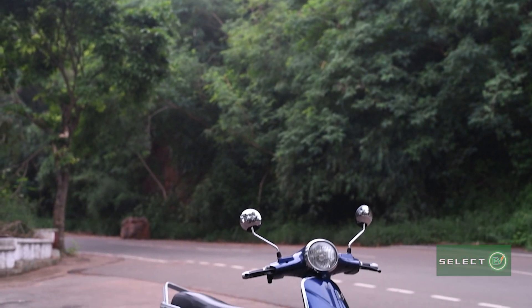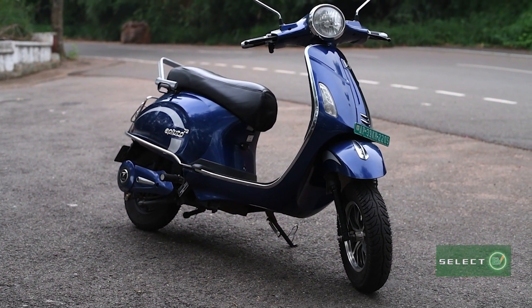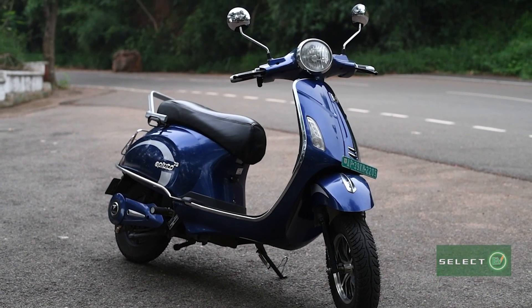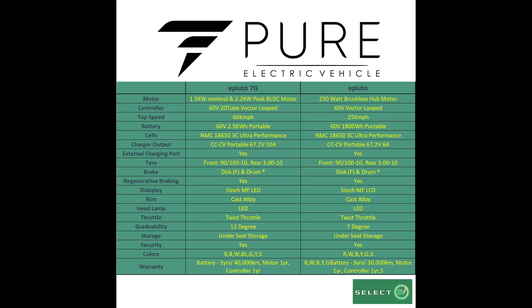This bike is available at a very reasonable price of 95,000, provided with a warranty of 36 months by the company. The ePluto 7G — it's ethical, economical and efficient.